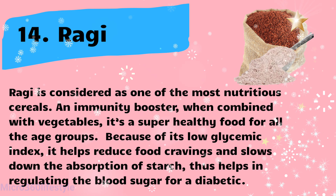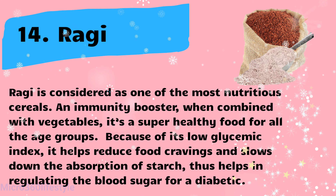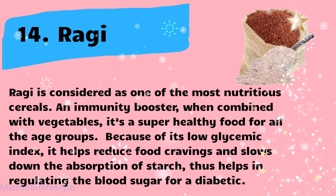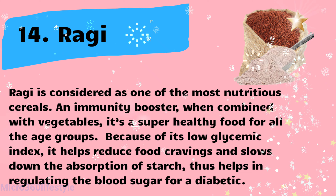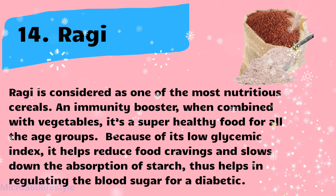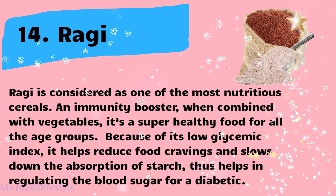Ragi is considered one of the most nutritious cereals and an immunity booster. When combined with vegetables, it's a super healthy food for all age groups. Because of its low glycemic index, it helps reduce food cravings and slows down the absorption of starch, thus helping in regulating blood sugar for diabetics.